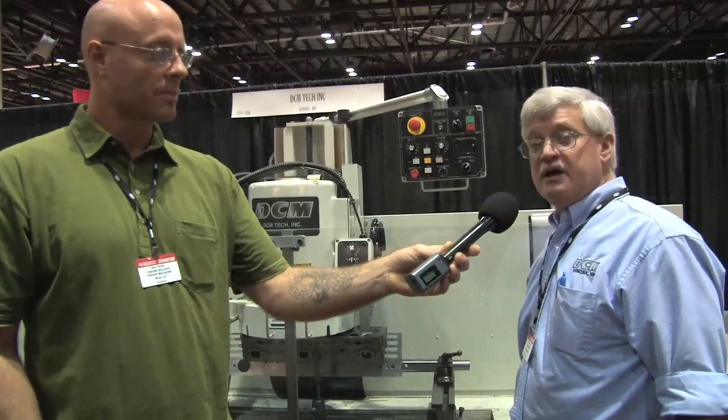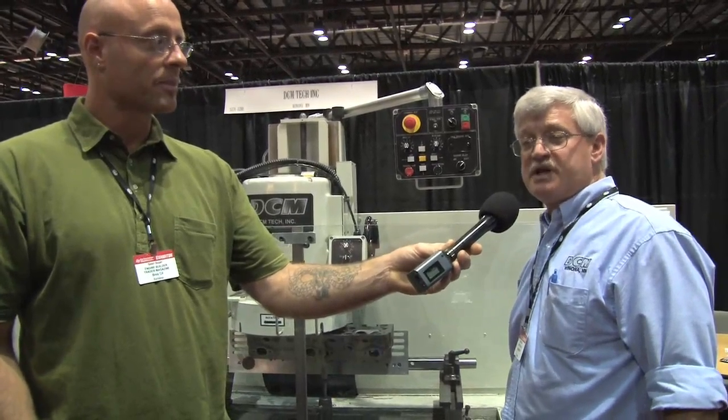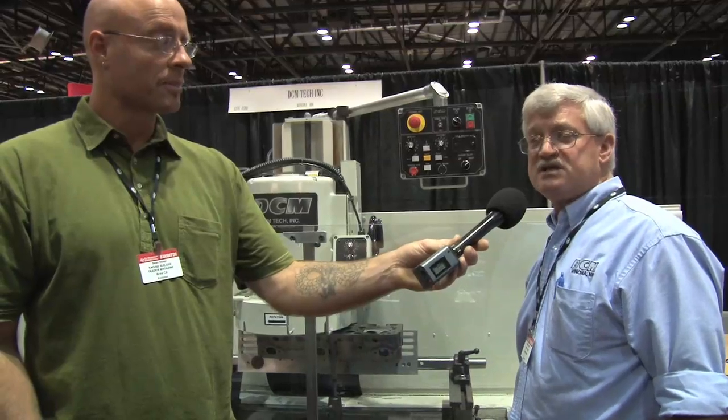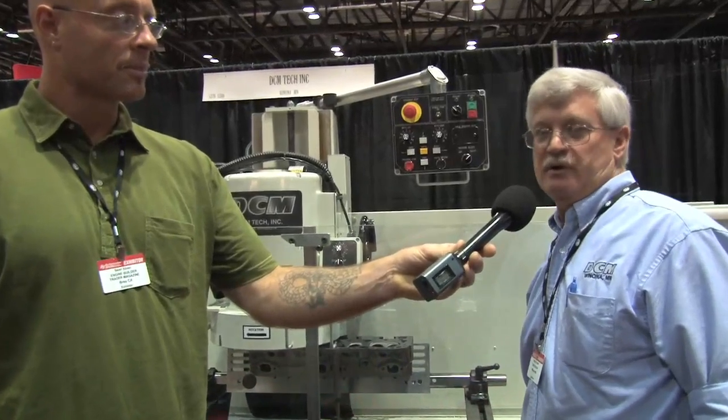The motor in the surfacing machine — as I said, we build that in Minnesota. We stake the bottom of that with a class 7, called zero clearance or precision bearing, so the machine doesn't gyro.